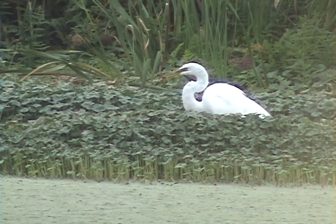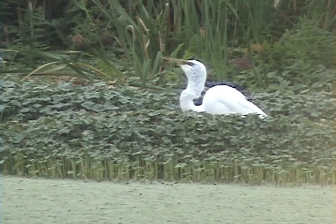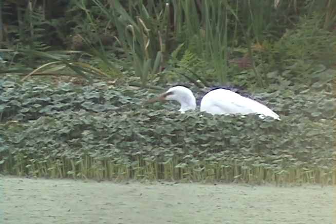By preserving our marshes and even utilizing them to perform important municipal functions, we can create important habitat for wildlife.